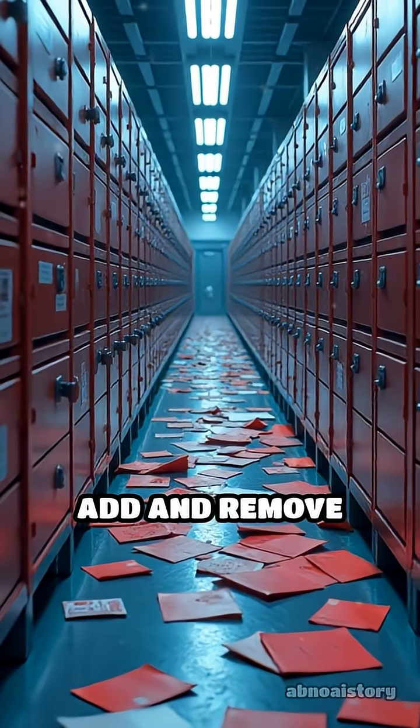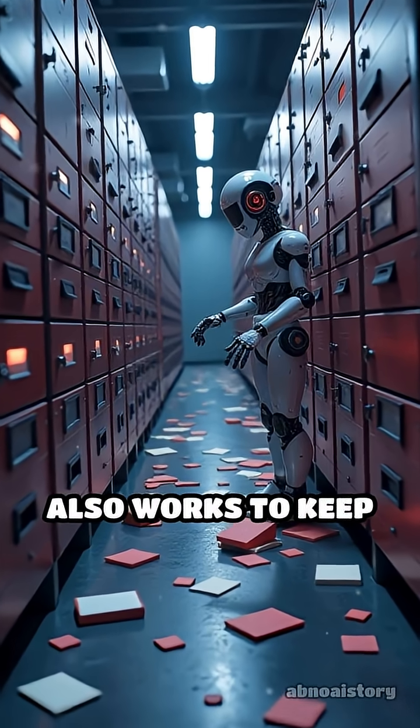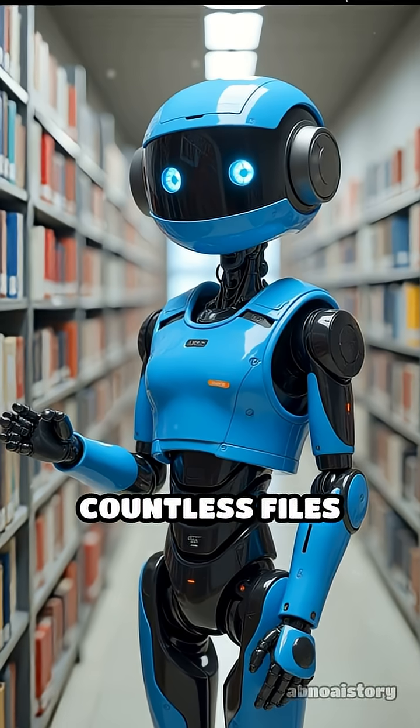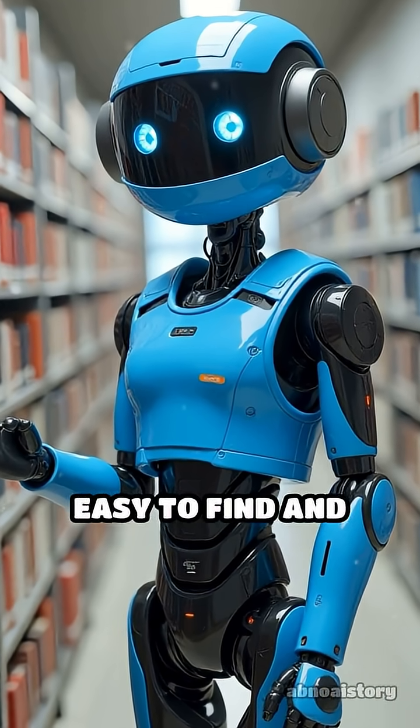Over time, as you add and remove files, the pieces can get spread out, so your computer also works to keep things tidy and efficient. So your computer acts like a super efficient librarian, keeping track of countless files and their locations with a clever system that makes everything easy to find and use.